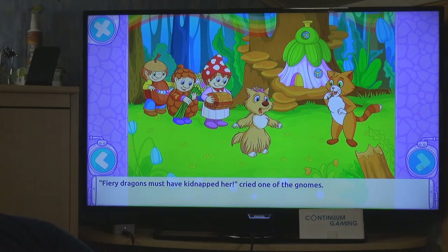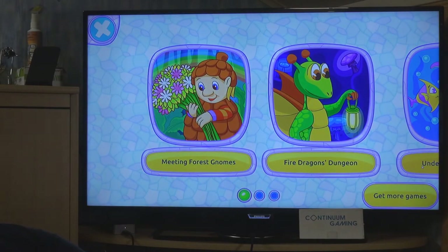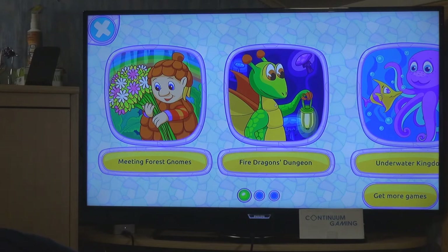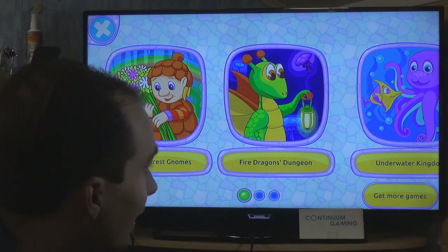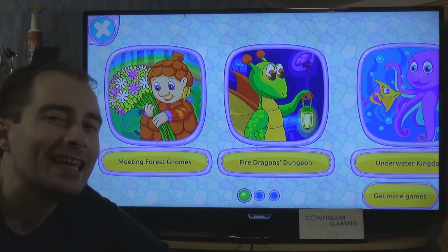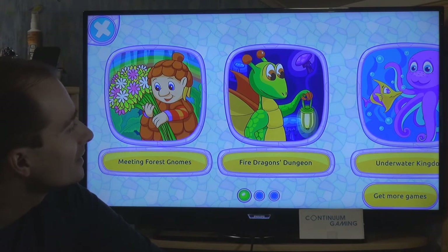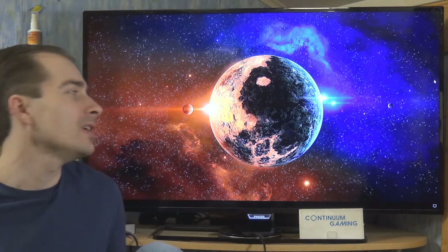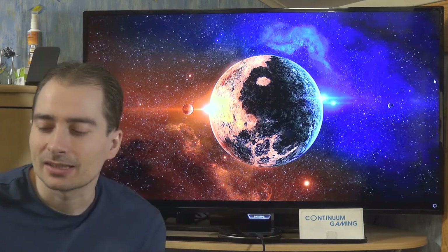Fiery dragons have kidnapped the fairy, so we have to get her back. The next chapter would be the Fiery Dragons Dungeon. I'll stop here - you should now understand the game. It's for children, but I like it. It could be educational for a child around eight years old, and I'd recommend it.